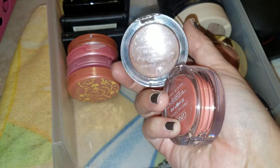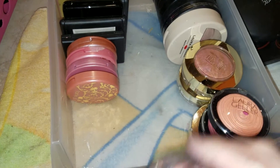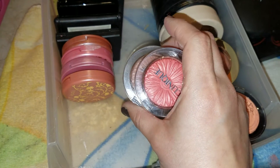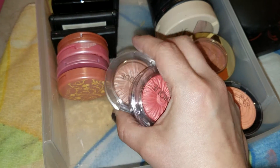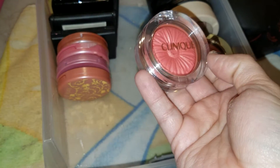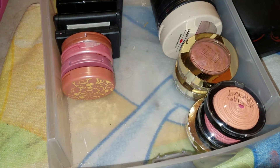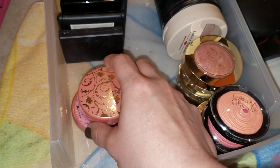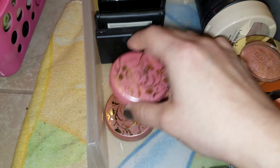Here I have two Clinique blushes — these were very popular on YouTube a while back. This is in Nude Pop and this one is in Cheek Pop. I got these two from Mercari. I like the Nude Pop because it's really nude and gives you like that bronzy, barely-there color. And of course this Cheek Pop is like many other colors I have — it's a peachy blush. What is it with me and peachy blushes? I could declutter so much stuff — it's just the same colors over and over again.